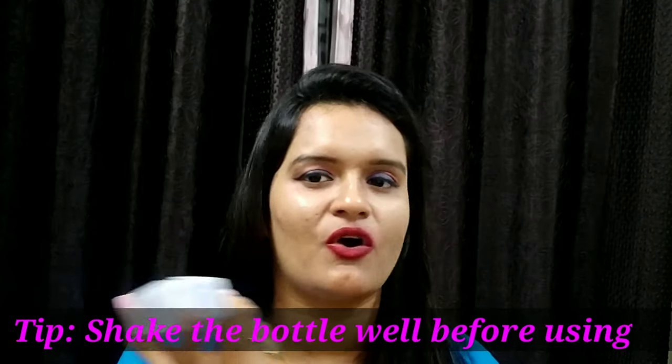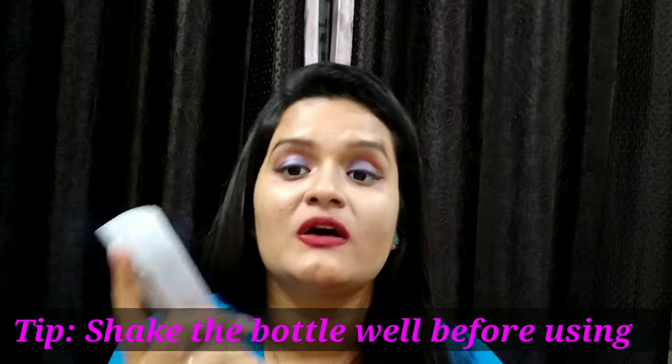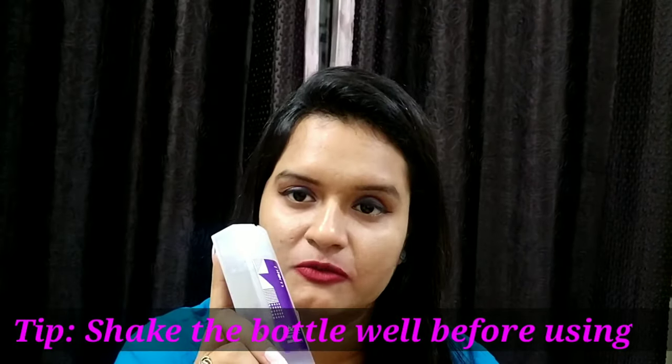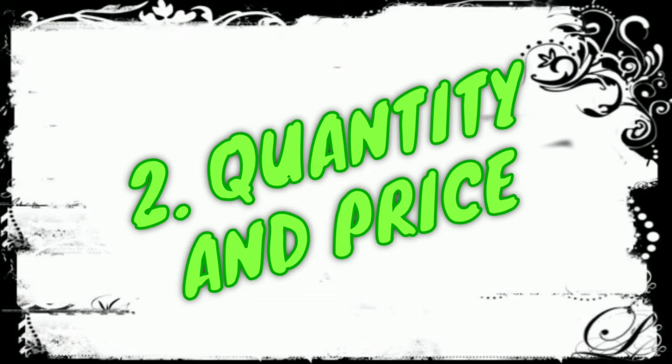This is the packaging of the product. It has come in a pump packaging — you just have to spray directly on the face or on the cotton pad and you are good to go. The quantity of the product is 80 ml for 525 rupees.